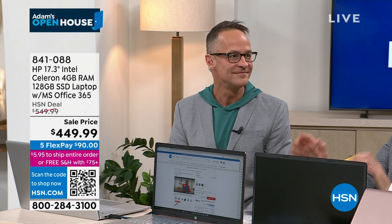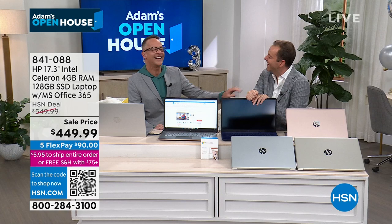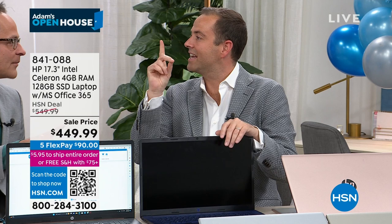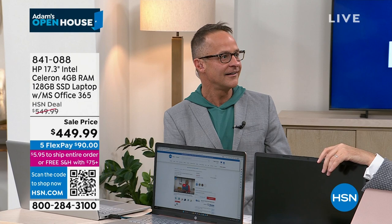Whether you're buying a lipstick or a laptop, it doesn't matter — you've got a 30-day return policy. Whatever you buy, we invite you to try this, take it for a spin, see how fast it is and how amazing it performs.